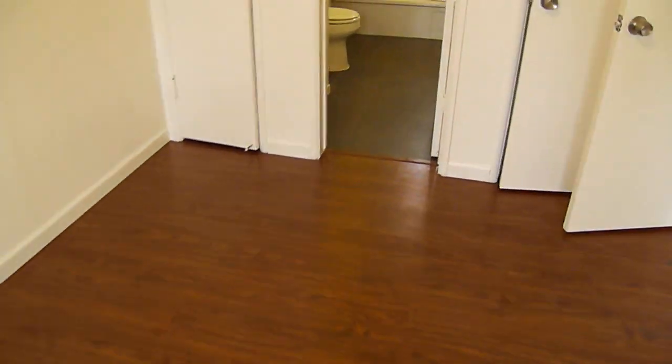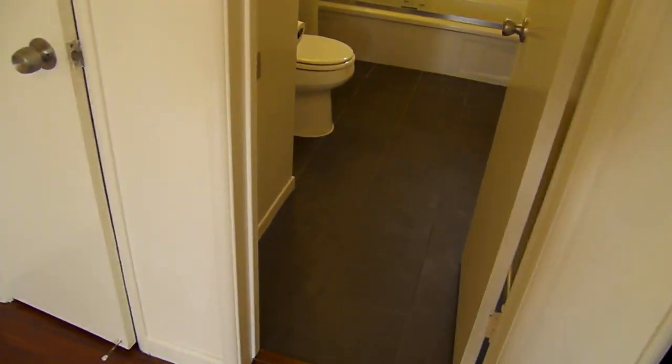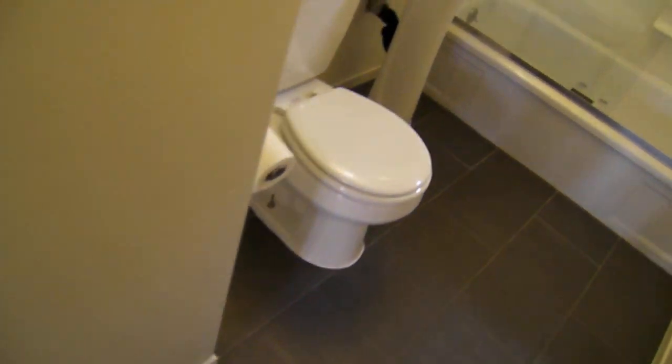Bedroom, new ceiling fan. Into the bathroom — new tile, sink, very clean.